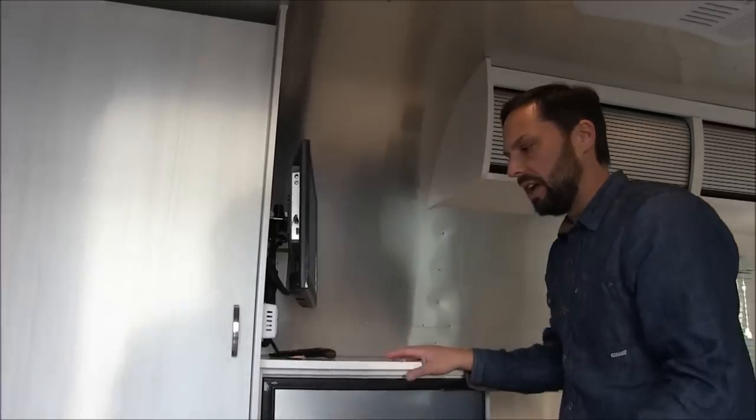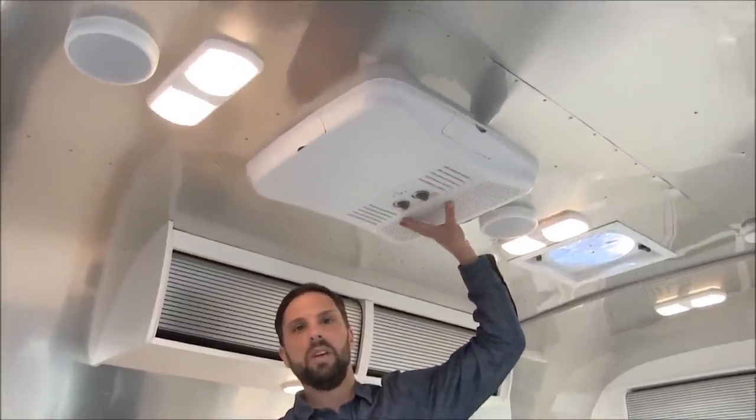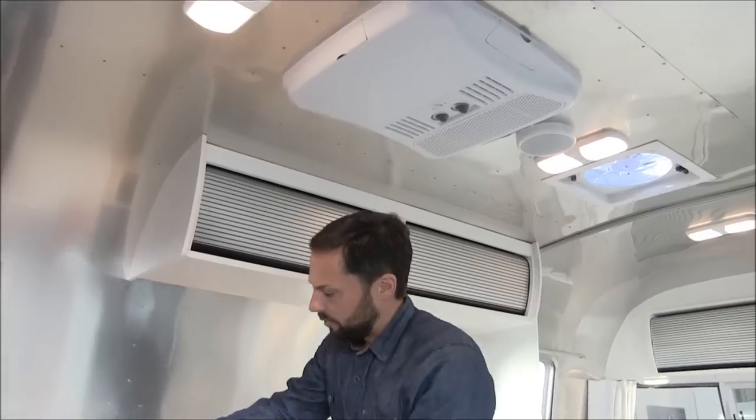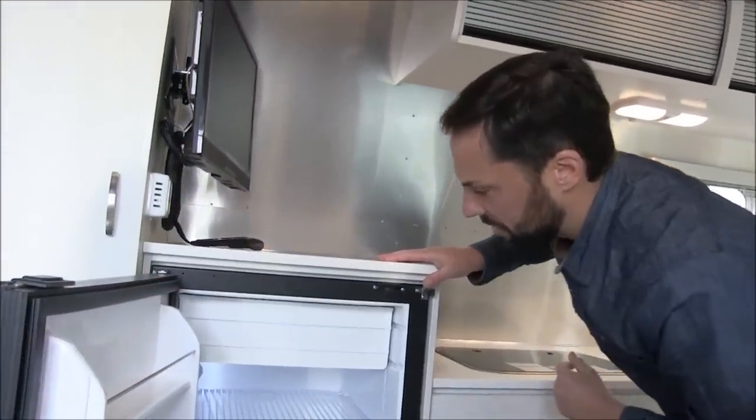The furnace is a ducted system. It uses 12 volt to spin the blower motor and blow air out of the vents, using propane as its fuel. It also has an electric heat strip built into the air conditioning to take the chill out at night if you didn't want to run the furnace.